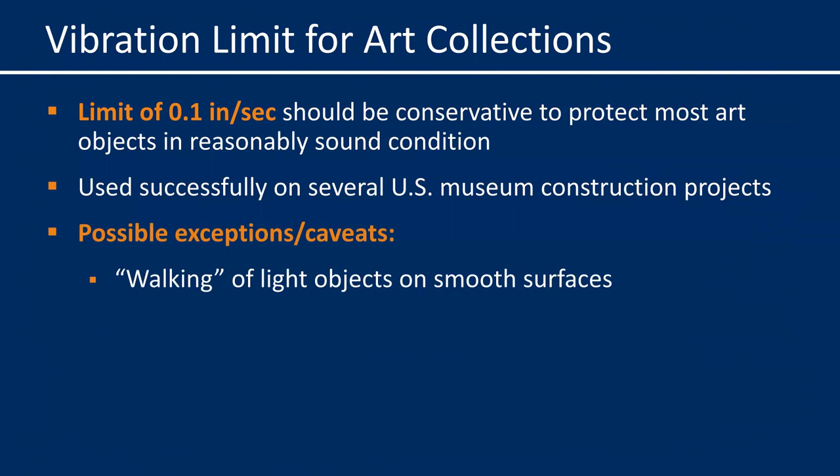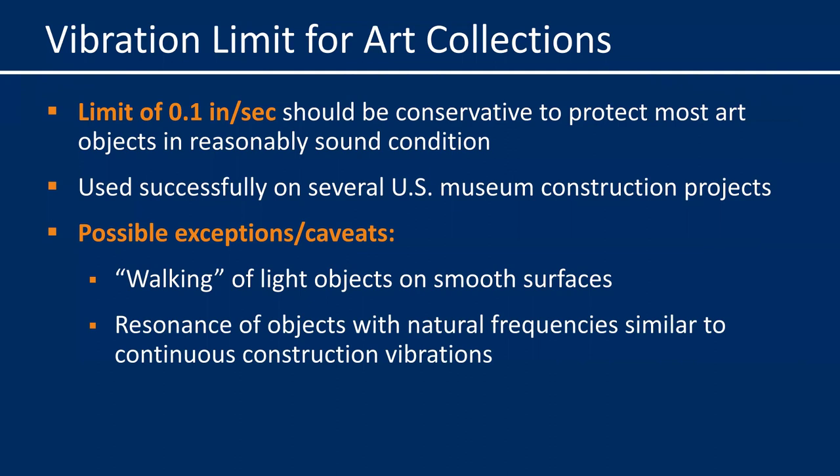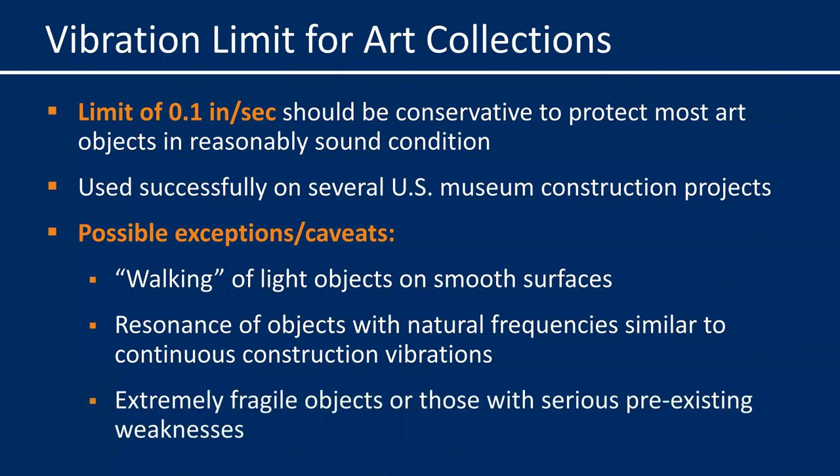There are some important possible exceptions and caveats regarding this limit. First, walking of light objects can occur on smooth surfaces at lower levels. Resonance of objects that happen to have a natural frequency similar to the construction vibration frequency can be problematic. And of course, extremely fragile objects or those with serious pre-existing weaknesses might be susceptible at lower levels. I'll be illustrating some of these special effects at the end of my talk.